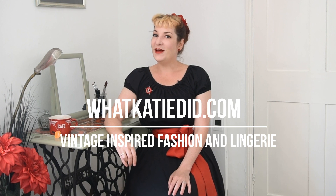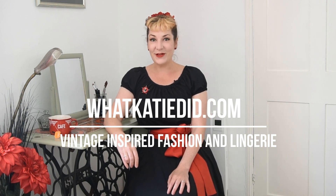If you do have any questions about What Katie Did or how we manufacture things behind the scenes, please get in touch. In the meantime, please take care and I'll catch up with you soon.